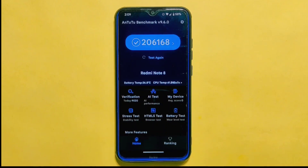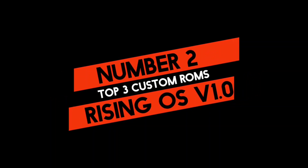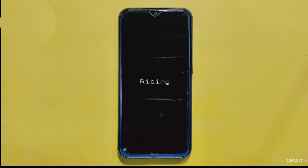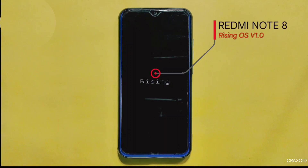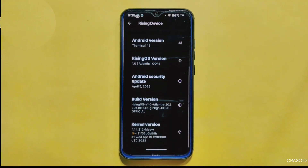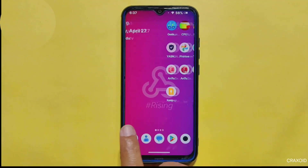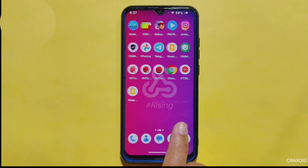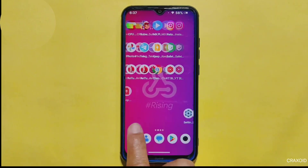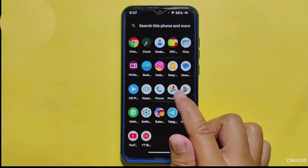Moving on to number two on our list, we have Rising OS version 1.0. While this ROM may not be as well known as some of the others on this list, it definitely deserves a place in the top three. Personally, I had a great experience using this ROM — the user interface is smooth and the battery backup is excellent, making it a great choice for those who value a reliable and long-lasting device.